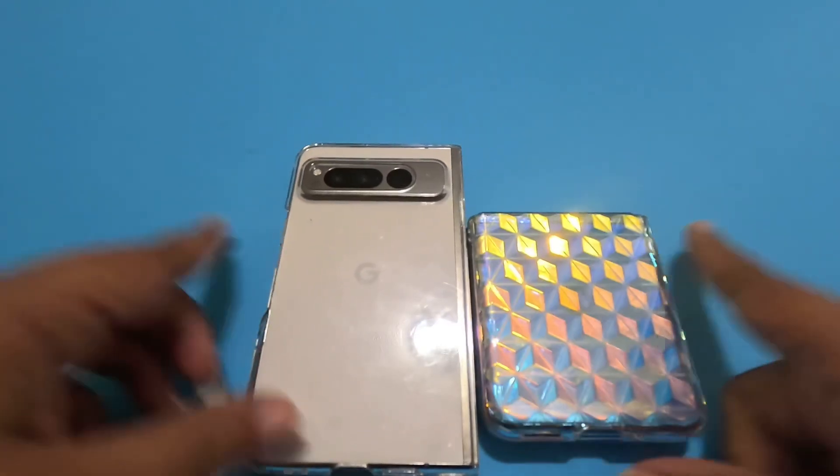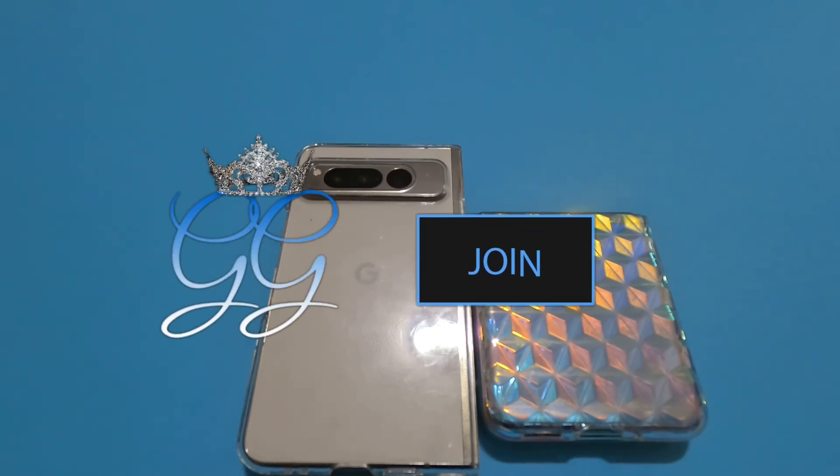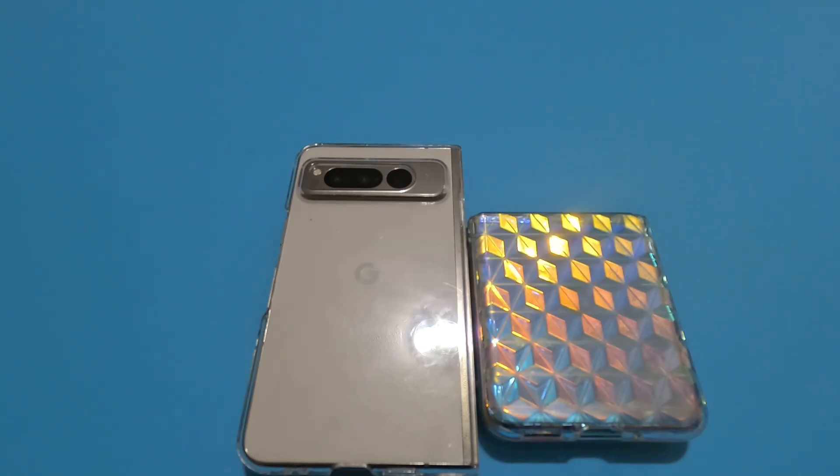I'd like to thank you for stopping by my channel and checking out my use case for the Beeper app. If you found this useful, please click the like button. If you found multiple videos on my channel useful, click subscribe — subscriptions are free, memberships cost money, and memberships have privileges. If you'd like to see what those privileges are, please click the join button and see what each tier has to offer. Thank you for your time — time is money — and I hope to catch you on my next video.